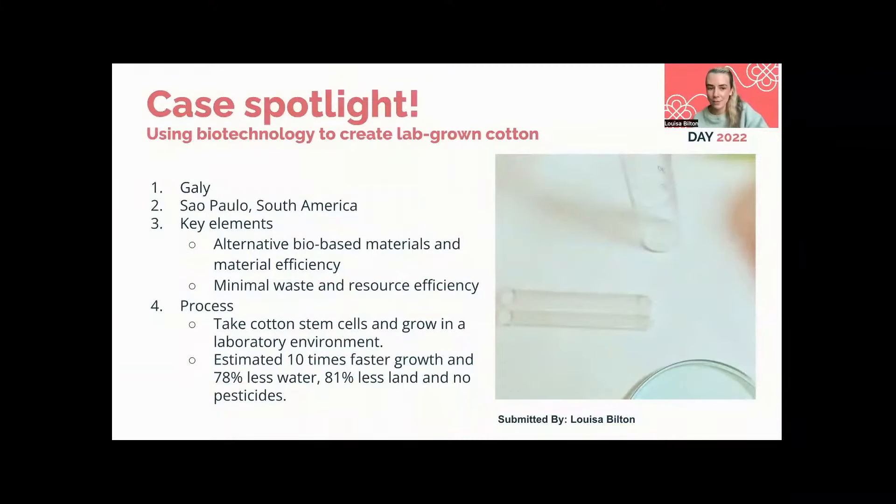My name is Luisa, and I'll be sharing my case study called 'Using Biotechnology to Create Lab-Grown Cotton.' This is a company case study on GALY, who are a biomaterials research company based in São Paulo, South America, but they also have offices in Boston, United States. The key elements of the circular economy this case study relates to are alternative bio-based materials, material efficiency, minimal waste, and resource efficiency.